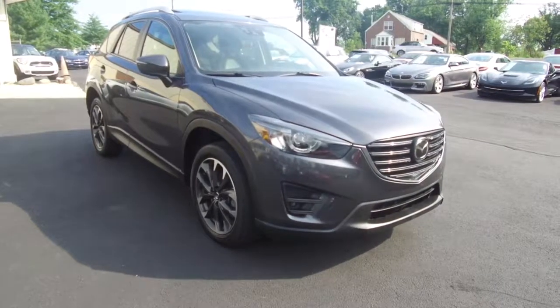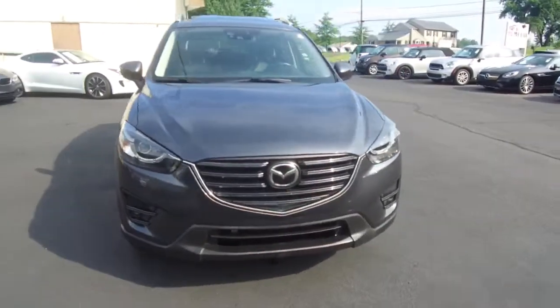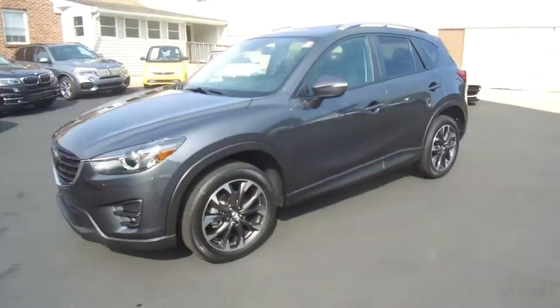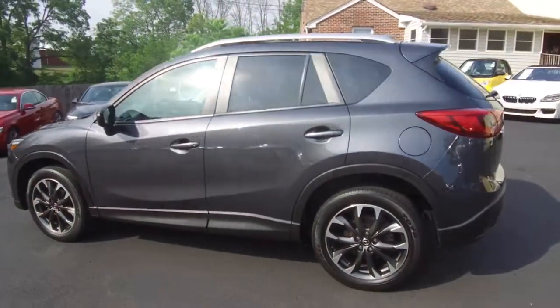Hey, we're here today at E-Imports for Less talking about a recent addition to our inventory. This here is a 2016 Mazda CX-5. It's an all-wheel drive SUV, gray on the exterior with the black interior, and the vehicle currently has 27,000 miles on it.